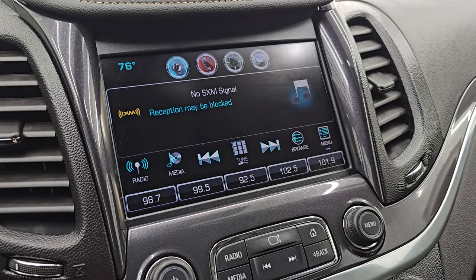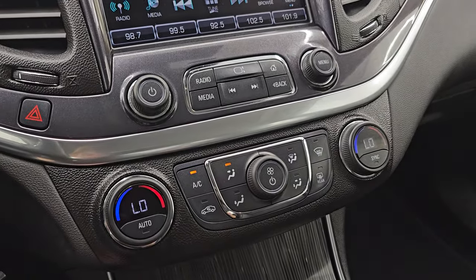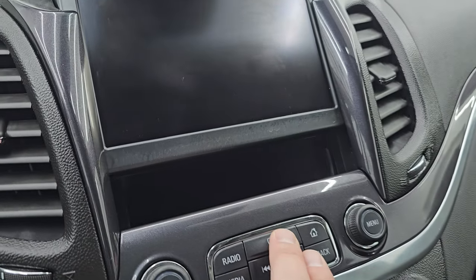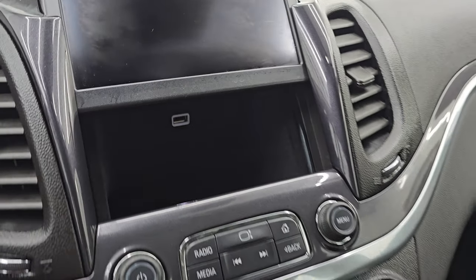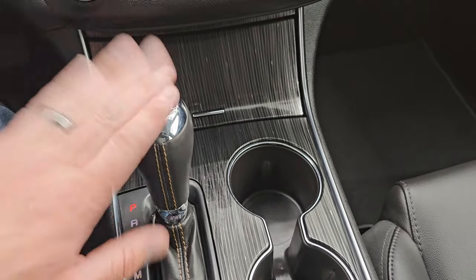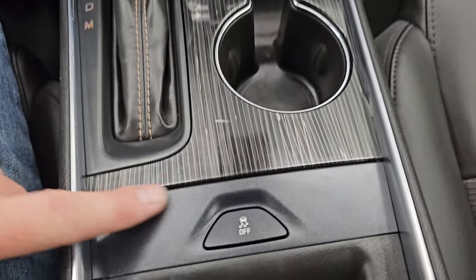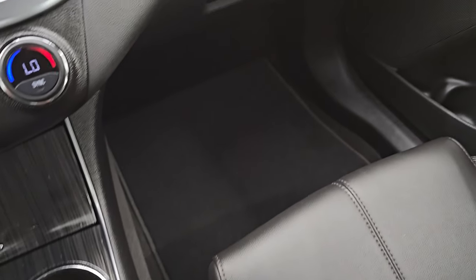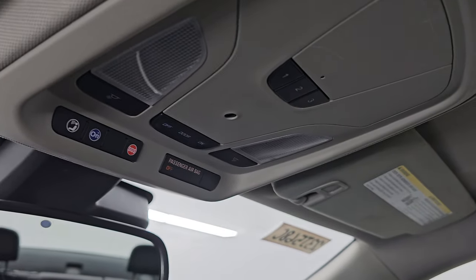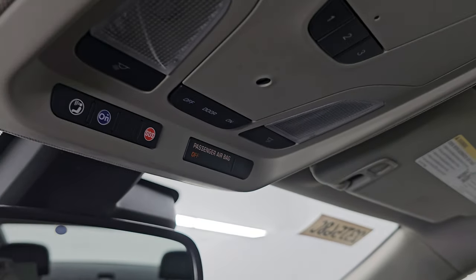It has AM, FM, and SiriusXM radio capabilities. Down here are the tactile volume, tune, and climate controls, including dual climate controls. There's also a hideaway space with a USB charger. You get the nice wood grain trim on the center stack, the shifter, and Stabilitrak stability control. The passenger side floor mat and seat are in excellent condition. This car has never been smoked in — smells very clean inside. The headliner is absolutely perfect.